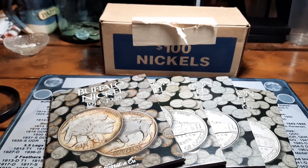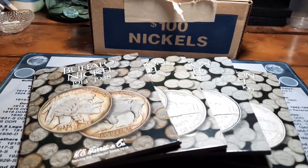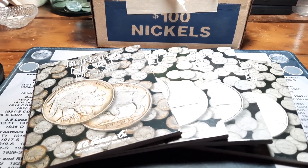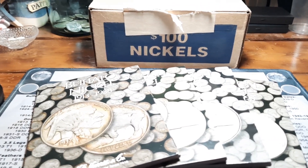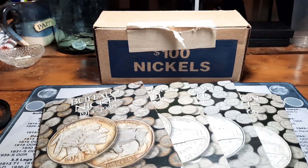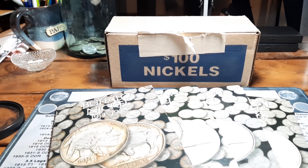Hey everybody, welcome back to the channel. Rick from Hunting Southwest Ohio and we are back with episode eight of the Nickel Hunt and Fill series. Excited to get into another box. Got our album sitting here in front of us. We have our buffalo album, and our three Jefferson Nickel albums. We currently have 149 out of 195 spots full. So excited to try to add some more. We're looking for silver war nickels from 1942 through 1945, buffalo nickels, key dates, semi-key dates, and any errors and varieties.